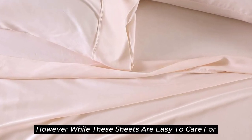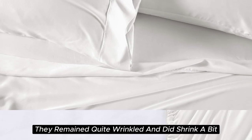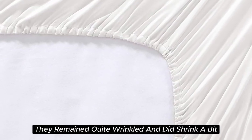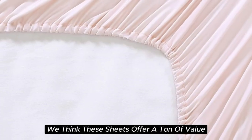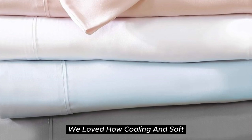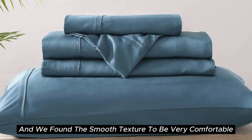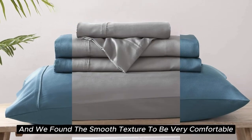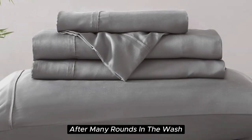However, while these sheets are easy to care for and easy to get into place on your bed, they do tend to wrinkle easily. In testing, they remained quite wrinkled and did shrink a bit. If you don't mind some wrinkles, we think these sheets offer a ton of value considering the price point. After six months of testing these sheets, they continue to feel like luxury. We loved how cooling and soft these sheets felt throughout the night, and we found the smooth texture to be very comparable to silk. They held up well over time with little to no signs of wear after many rounds in the wash.